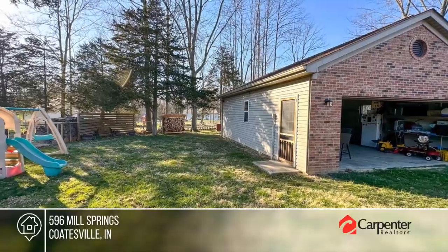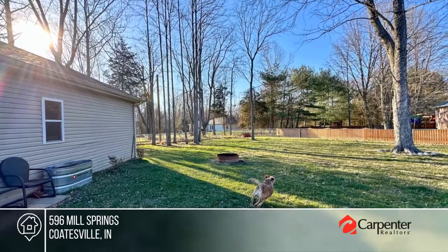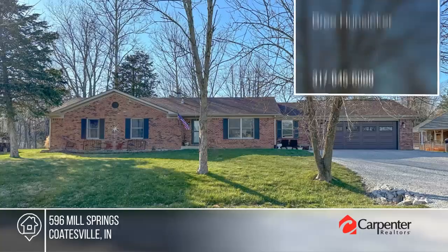You'll never run out of space between the oversized two-car attached garage and the oversized two-car detached garage. Call Bree Hunsicker.